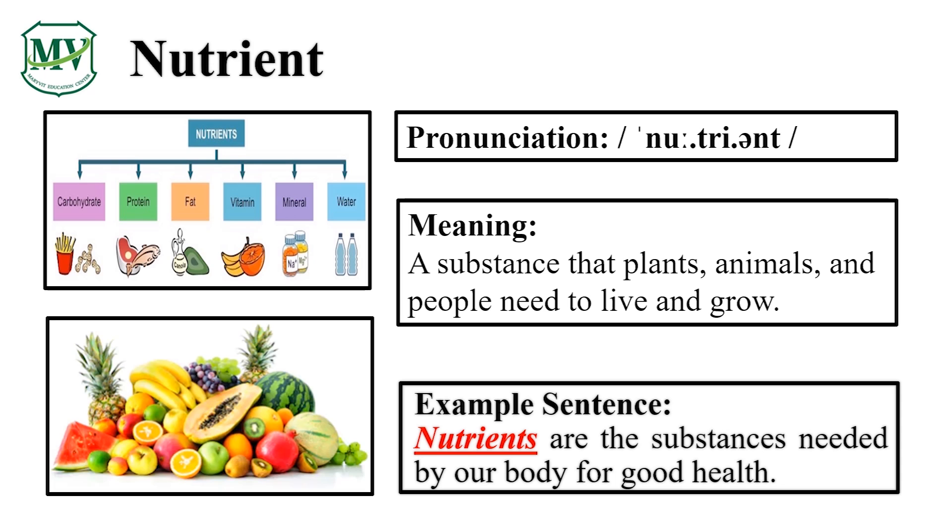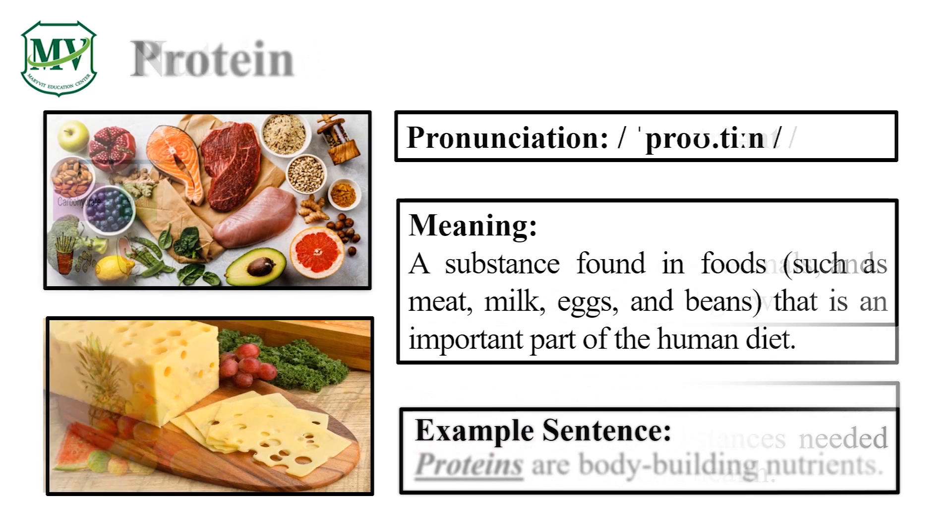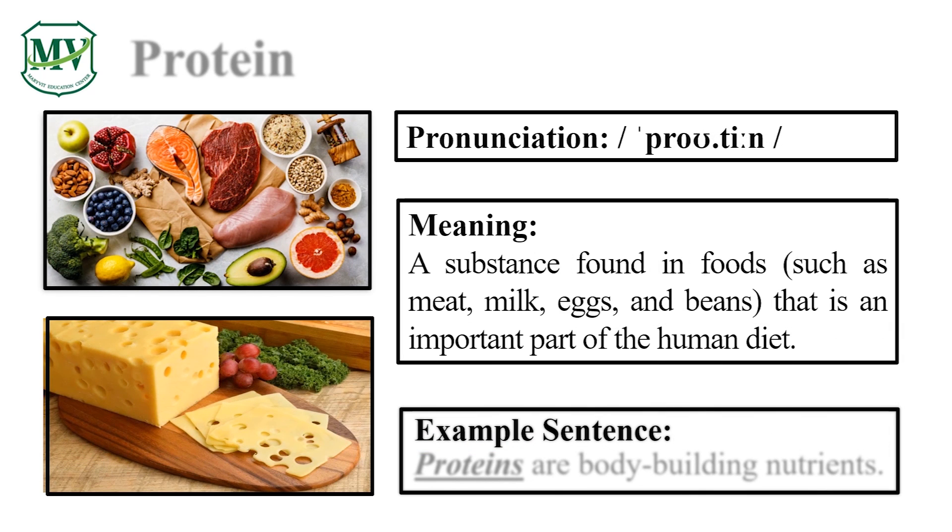Nutrient. Okay, good job! Nutrient. Nutrient.